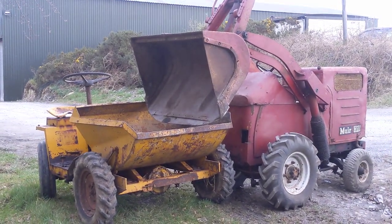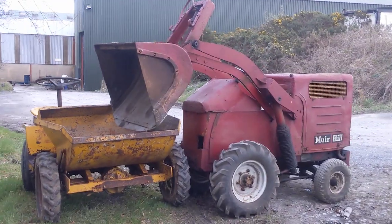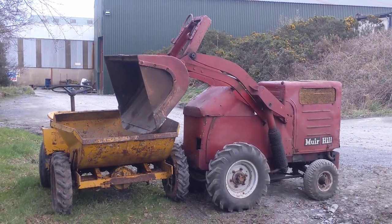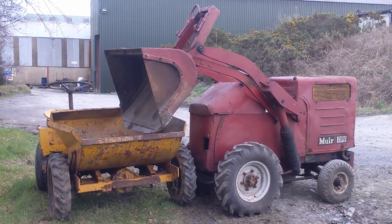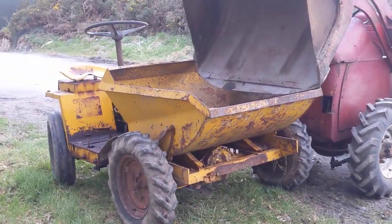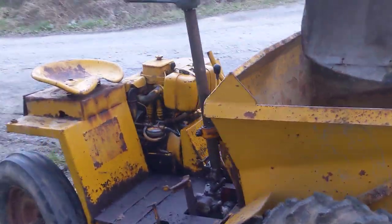1950s finest little Muir Hill LH1 loader with a Perkins P3 three-cylinder diesel engine, similar to what some of the grey Ferguson tractors would have been produced with. And the little Muir Hill Winget 2S site dumper with the Petter PH1 engine.